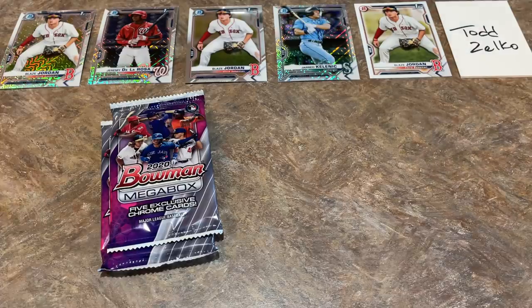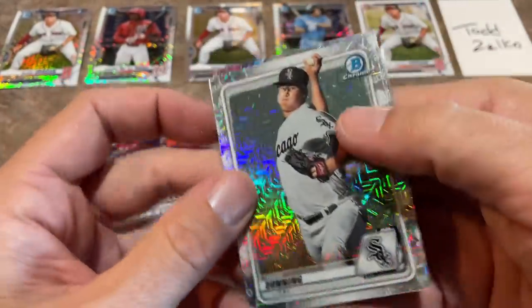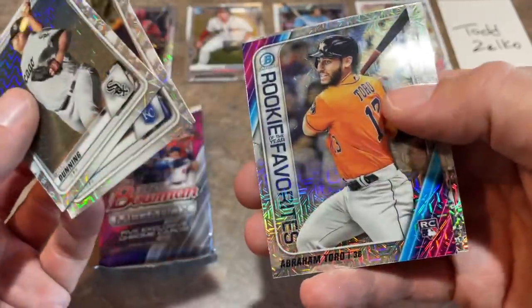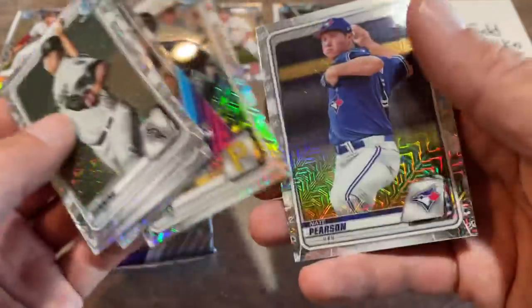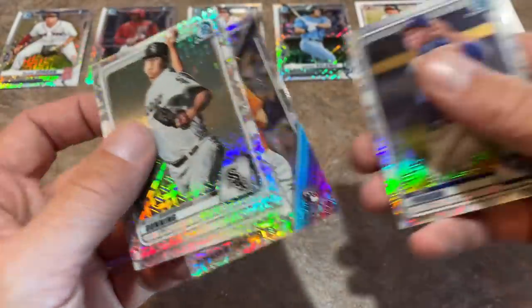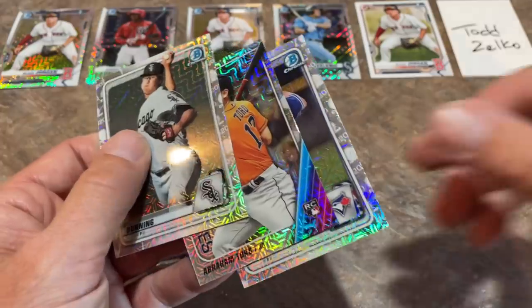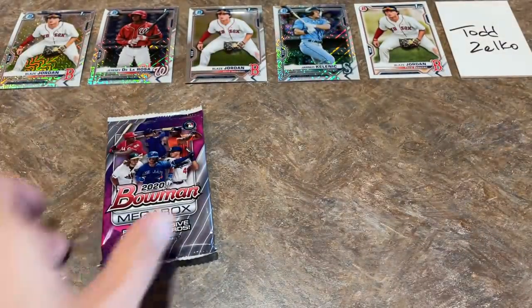Now it's time to get to the good stuff — let's see if we can find that Dominguez. Nate Pearson's on the back. We've got Dane Dunning, there's a Brady Singer — that's a nice one, he's got a rookie card in 2021. Abraham Toro. Ke'Bryan Hayes — how about that? That's a pretty nice pack right there. The Ke'Bryan Hayes, for me, is going to be in the top five. Brady Singer is going to be in the top five as well, and Nate Pearson is in the maybe pile.